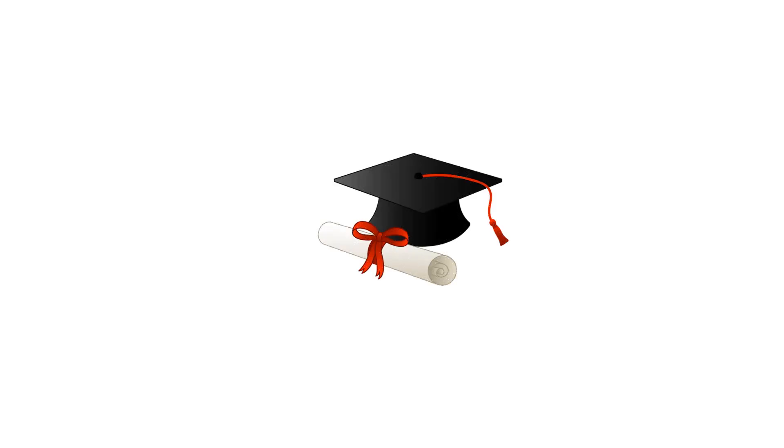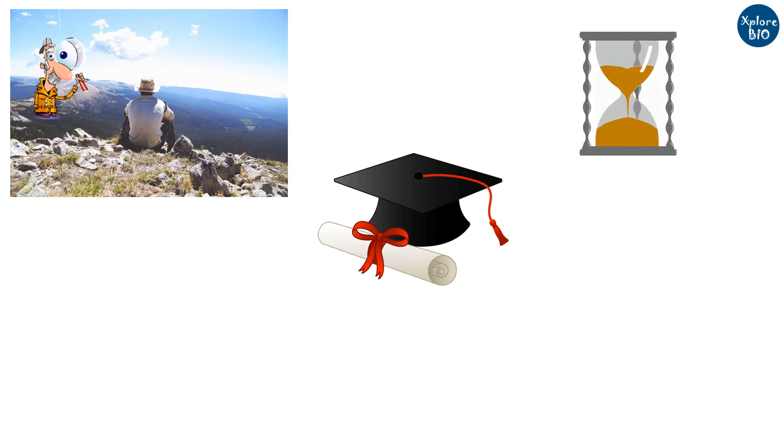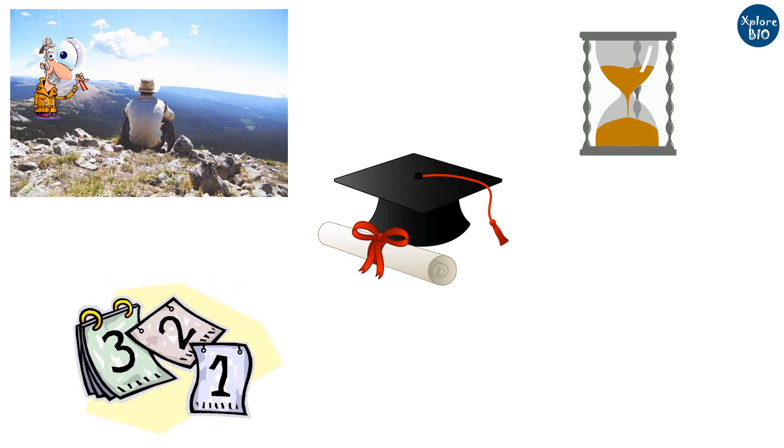A PhD is not just a degree. It is a philosophy of observing things and doing great research. It takes a lot of dedication and patience to do a PhD. You spend several years of your life earning this title.